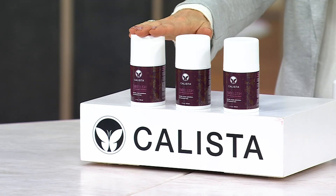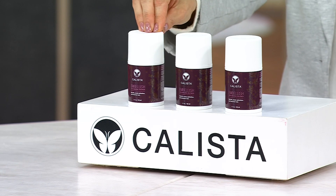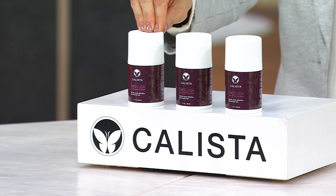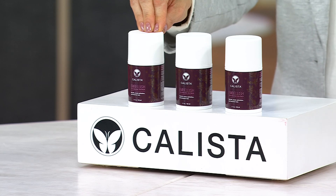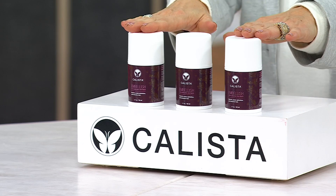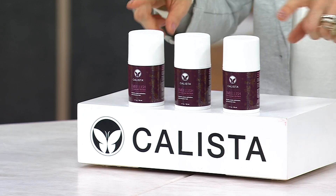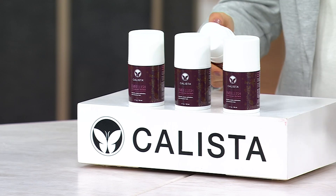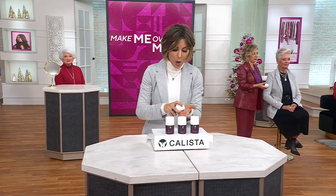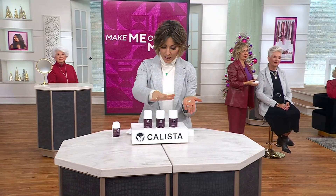But out of all the things she's ever created, this is the very first product she brought to QVC. It's called Embellish. 1.7 million sold. I think I'd like to use my own before for this item because we've never had them in this special edition format. These are actually going to be individually boxed, and they're go-go sizes. So whether you want to put it in a bag or if you want to try it for the first time ever, you get all three for $30.